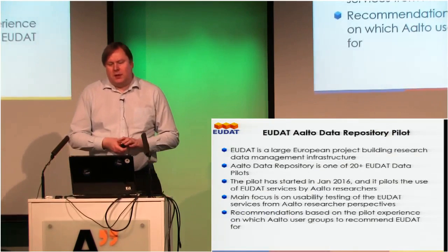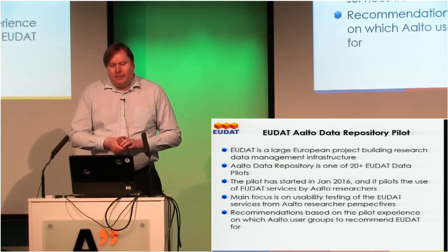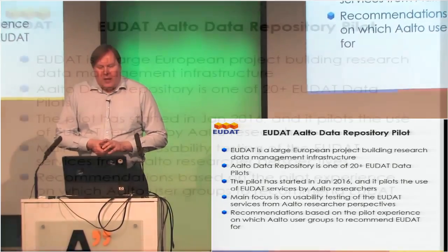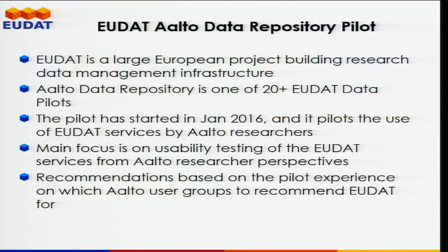This is a large European project building research data management infrastructure and we are one of 20-plus EU data pilots being run in 2016. We started the pilot in January 2016 after doing some preliminary work in 2015 on different possibilities for storing research data and metadata. The pilot use is basically focused on usability testing of EUDAT services from our researchers' perspective, and based on this we want to make recommendations for Aalto on the practical use of this system.